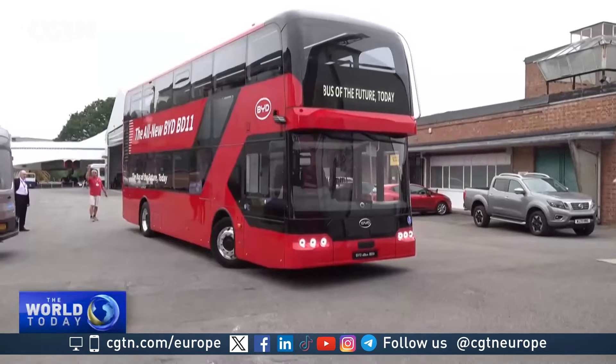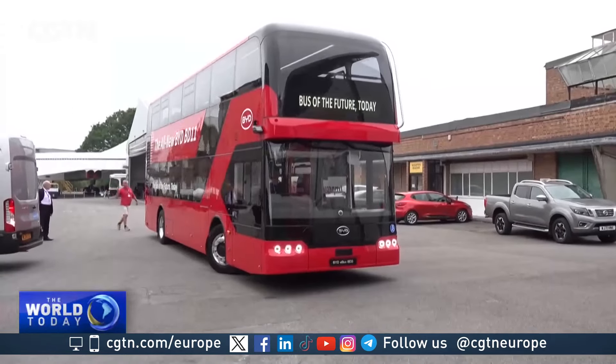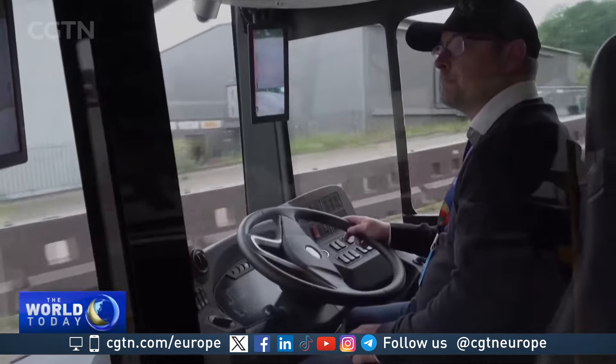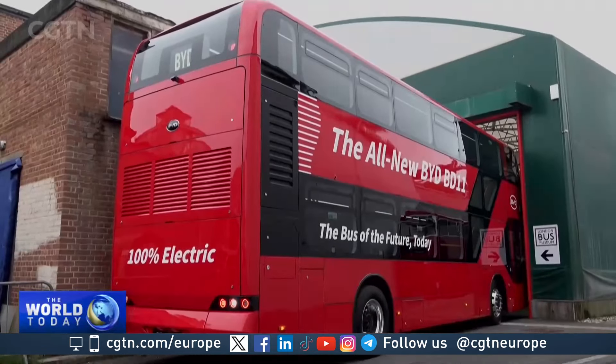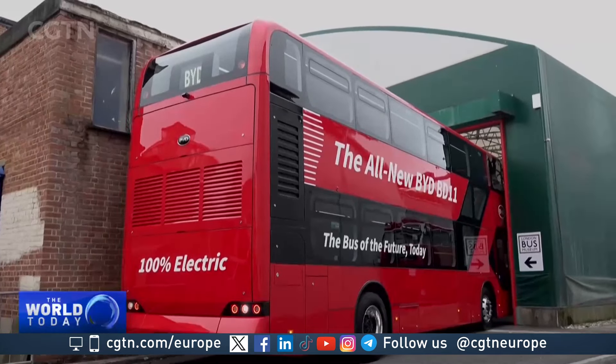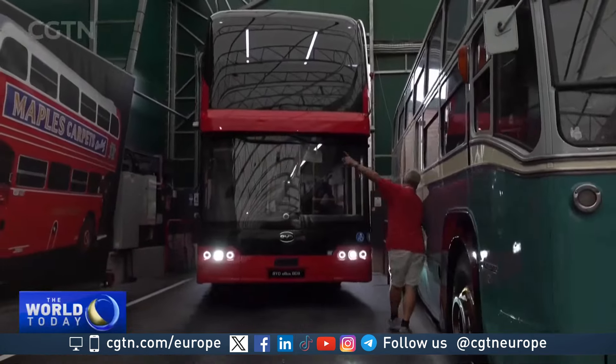But London has one of the biggest bus networks in the world, so there is demand for more electric buses to join the fleet. The Chinese firm BYD is a major player in this market, supplying electric buses in partnership with Alexander Dennis since 2013.